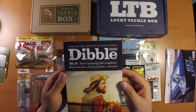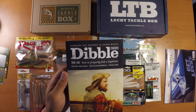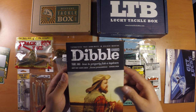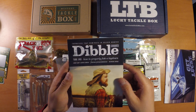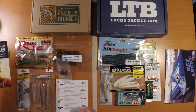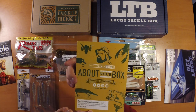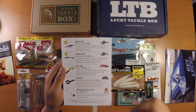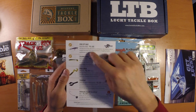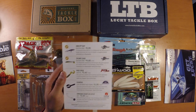You also get each month a Dibble Digest, which is their publication. This month you've got some articles on drop shot, leader length, finesse presentations, retrieve speed, how to properly fish lay down, and also an article on tube jigs. And of course you get the Mystery Tackle Box card, which lists each individual item that comes in the box along with the manufacturer, the manufacturer's website, and also the MSRP for each individual item.